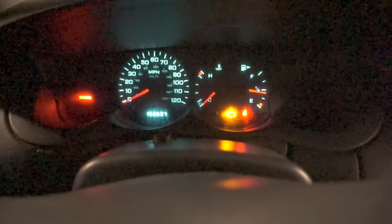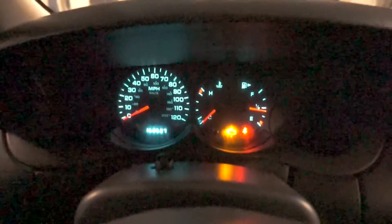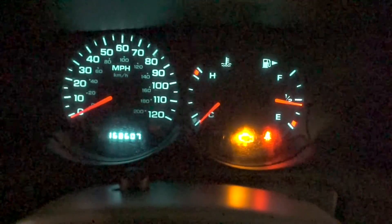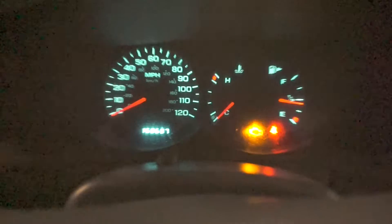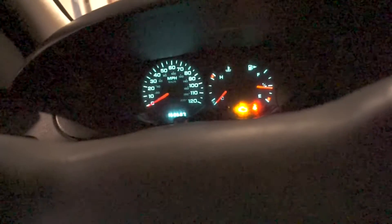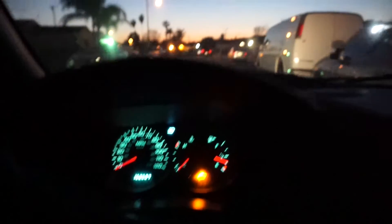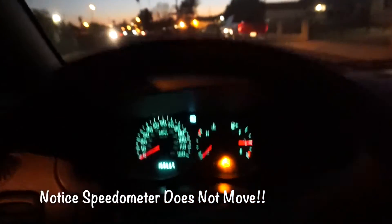Here it goes, car's running, parking brake's on. Check engine light's on, and as you're driving, the speedometer right here — it won't move. It will not move. Let's go.